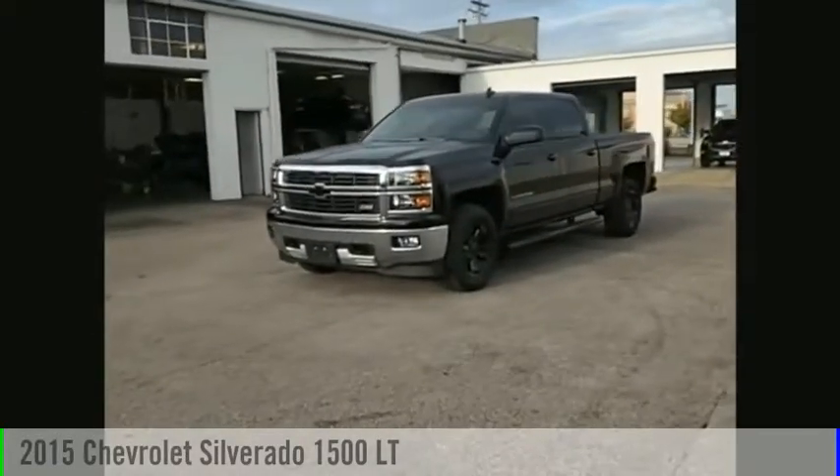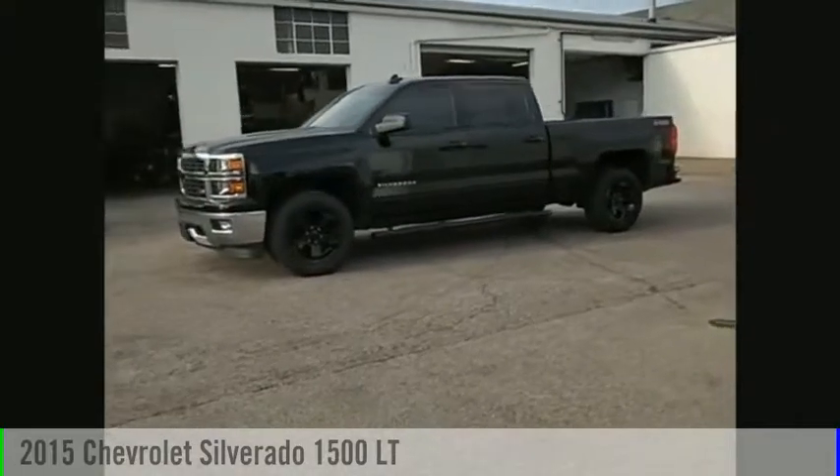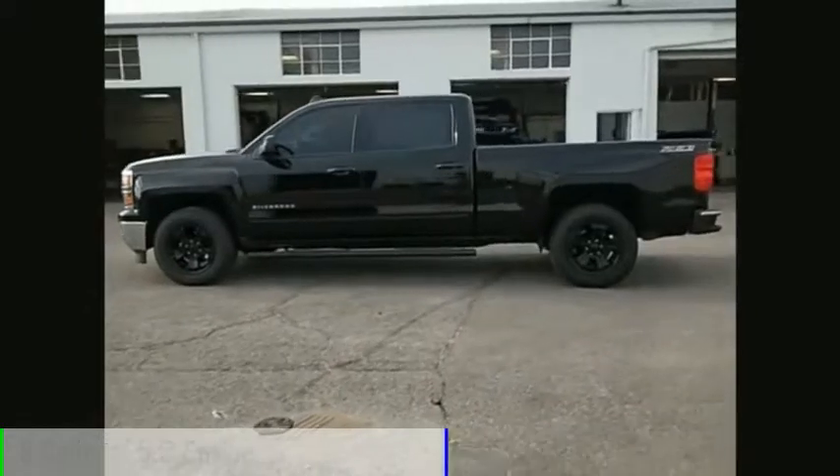Looking for the right vehicle? Check out the 2015 Silverado 1500. This vehicle is powered by a four-wheel drive, eight-cylinder, 5.3 liter engine.